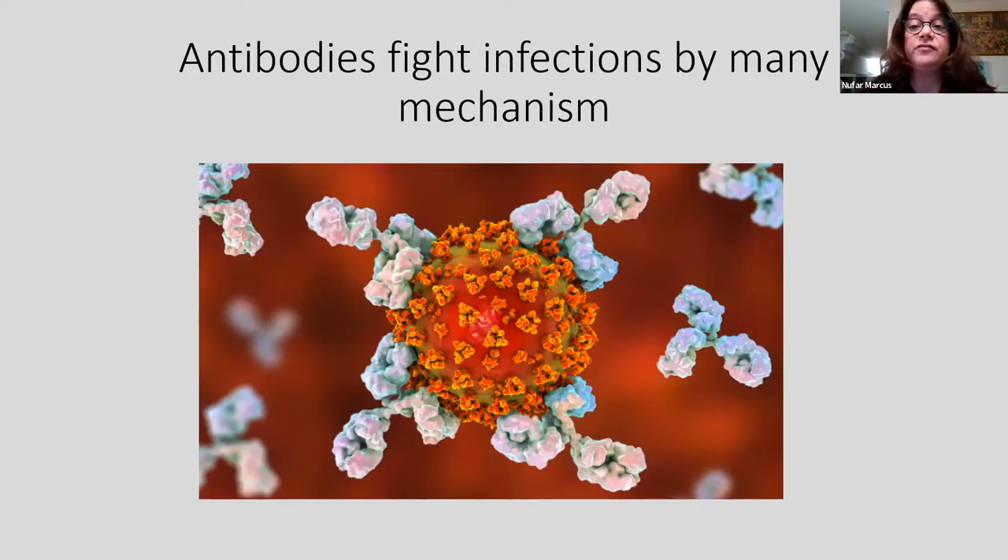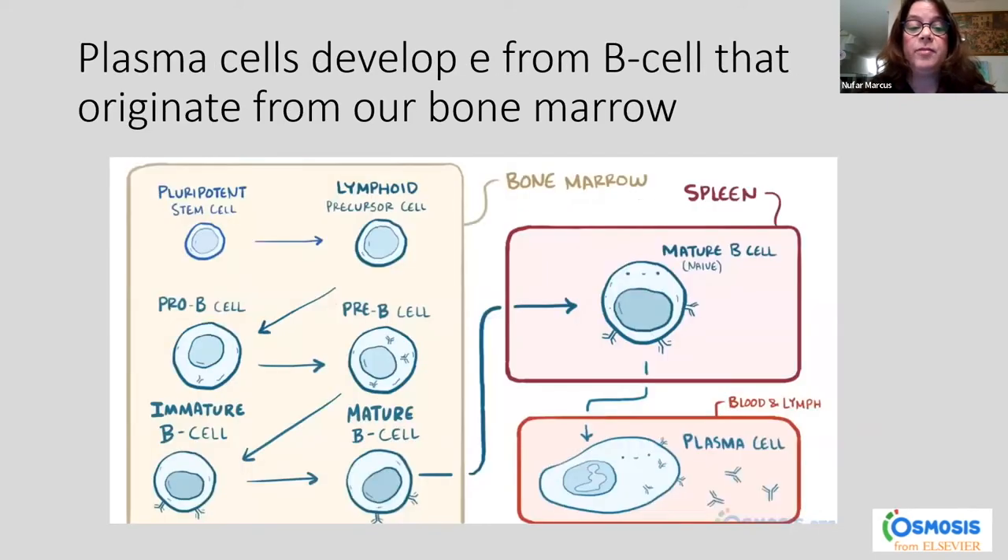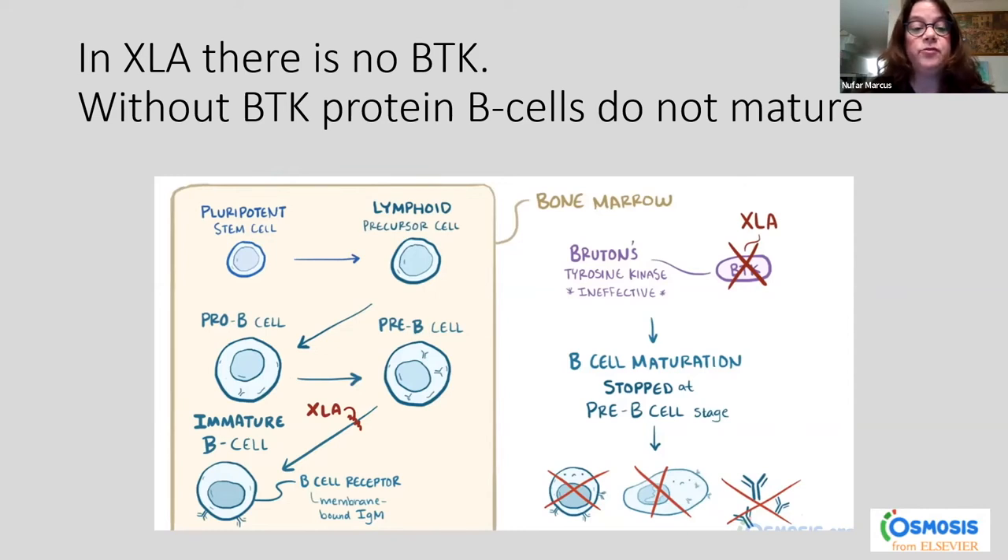Without the BTK protein, B cells cannot develop and antibodies cannot be produced. Antibodies fight off infections by many mechanisms — here you can see coronavirus covered by antibodies marked for destruction. Antibodies are produced by plasma cells derived from stem cells in the bone marrow; they mature to mature B cells and then leave the bone marrow to the body through various organs including the spleen, lymph node, and blood. But in XLA patients without the BTK protein, the stem cells cannot develop into mature B cells, and immature B cells never leave the bone marrow. We see very low B cells in the blood, no plasma cells producing antibodies, and very low antibody levels.